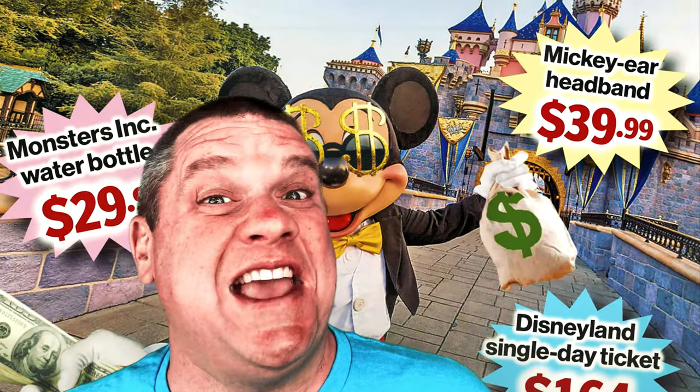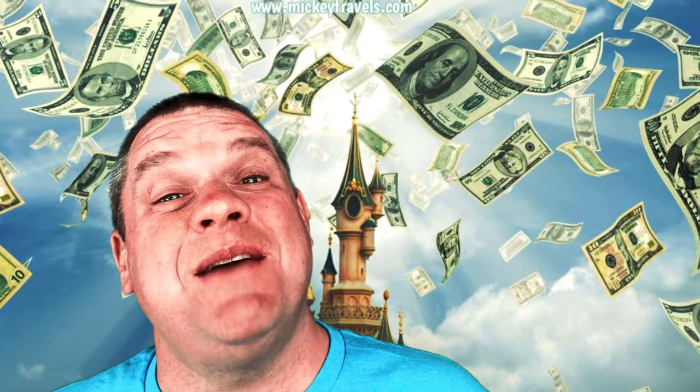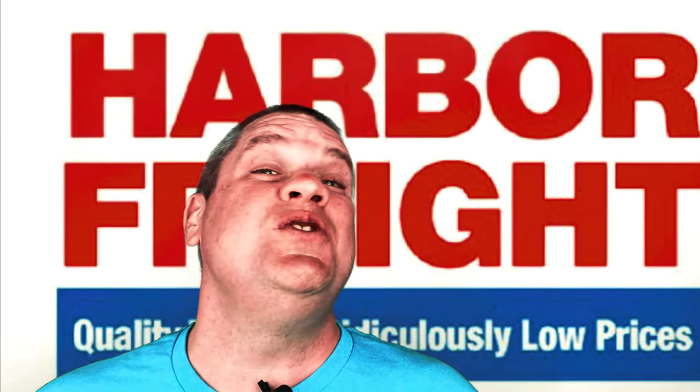I just got back from vacation and I'm broke, so I thought what better time to go to Harbor Freight. I've never been to Harbor Freight before, so I had no idea what was inside. I took a trip to my local Harbor Freight and bought a few things. The only reason I hadn't been before is because there's no Harbor Freight near me — the closest one is about 20 miles away. There's a barrage of videos out there talking about how horrible Harbor Freight is or the great deals you can get there, so I wanted to check it out for myself.